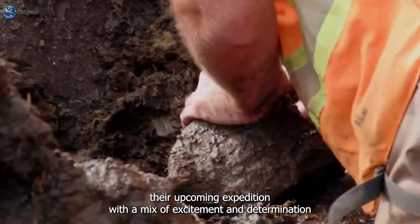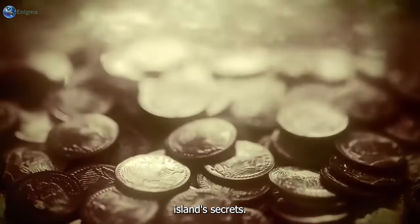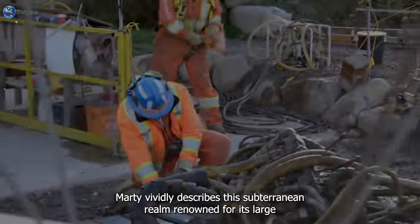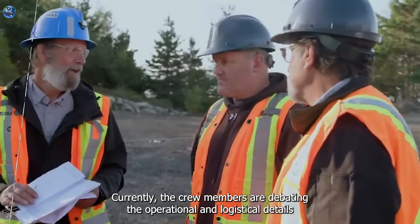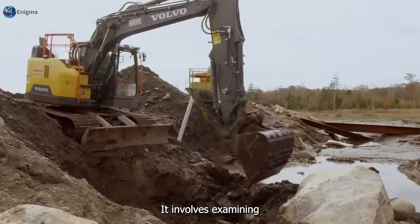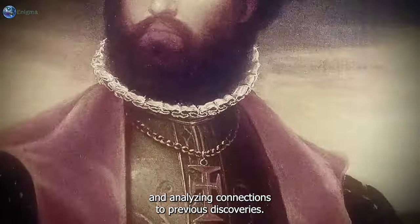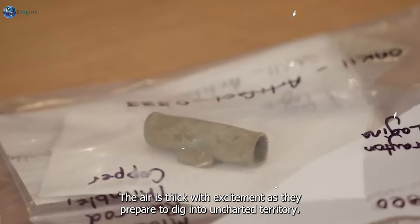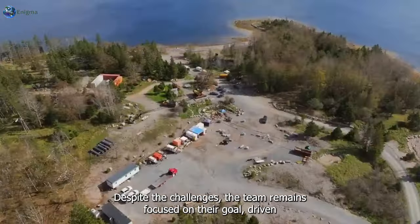The team discusses their upcoming expedition with a mix of excitement and determination. As part of their innovative strategy, they plan to launch a probe drilling device detailing the tunnel's east-west trajectory towards the so-called 'baby blob' — a subterranean realm renowned for its large amounts of precious metals. The probe drilling tool has multiple applications beyond merely penetrating the ground: it involves examining everything within its historical context, determining likely contents, and analyzing connections to previous discoveries.